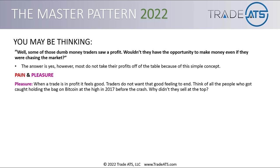Think of all the people who got caught holding the bag on Bitcoin at the high in 2017 before the crash. Why didn't they all sell at the top? Did you not have people buying Bitcoin like crazy at $18,000-$19,000 — especially because as it's going up parabolic, you have all these influencers throwing out numbers like it's going to $50,000, $100,000, $250,000 next month? That's the kind of mania you get when things go parabolic, and that's not going to cause your average trader to want to take profits off the table. That rally ended hard and fast, and what people saw on paper as profits is not likely what they took home.